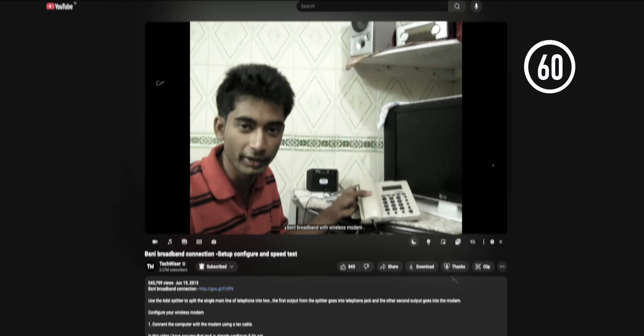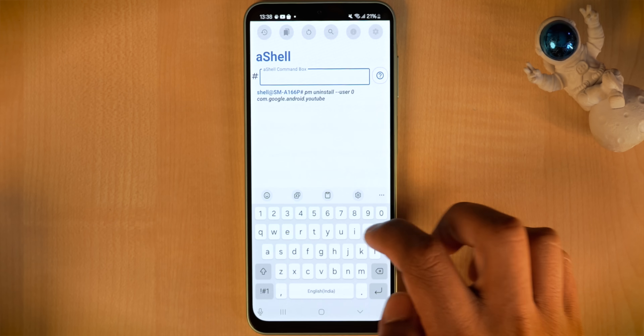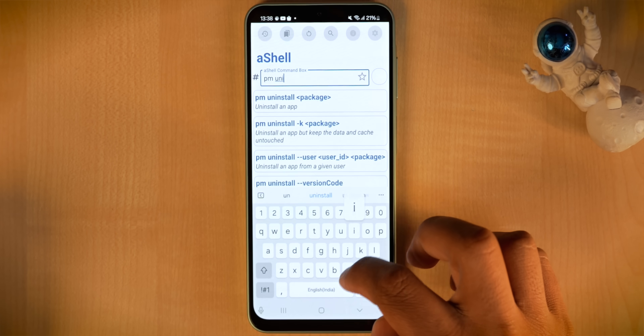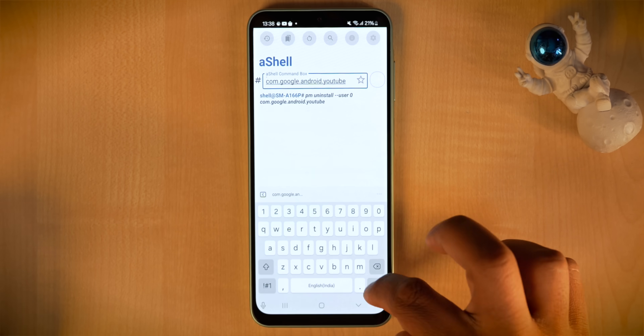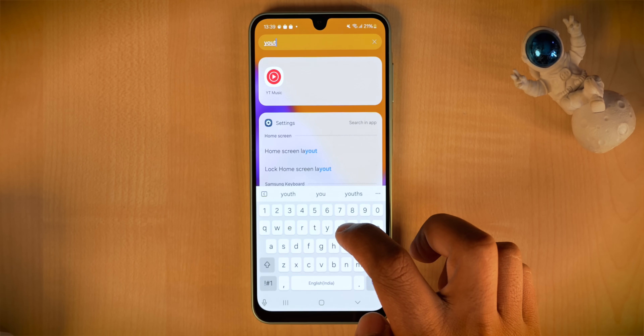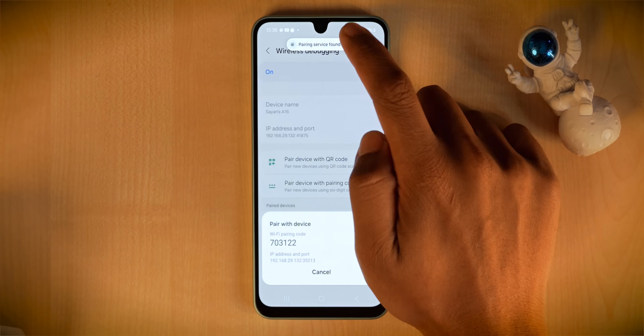If you remember Xposed modules from the old YouTube era, Shizuku is similar but doesn't require root access or connecting to your computer. Let's say you want to uninstall system apps from Android — normally you can't do it without rooting or connecting to a PC. With Shizuku, you just install the AShell app into it, then enter the command followed by the package name of the system app you want to uninstall, and it's done — no rooting, no PC needed. It gets more complicated, so I'll leave a link to a detailed article in the description.